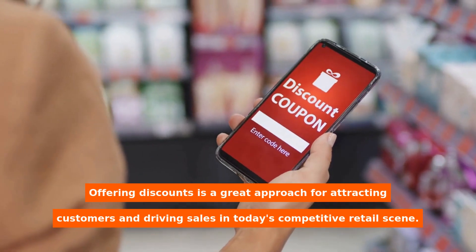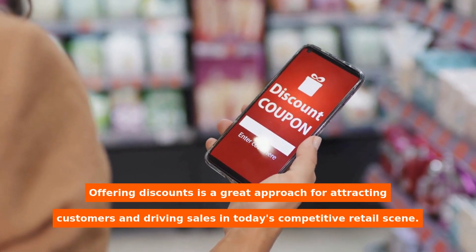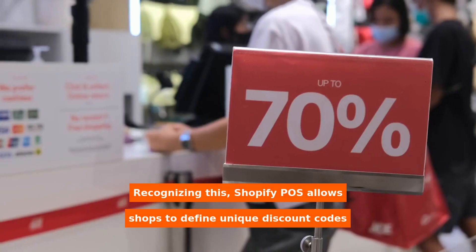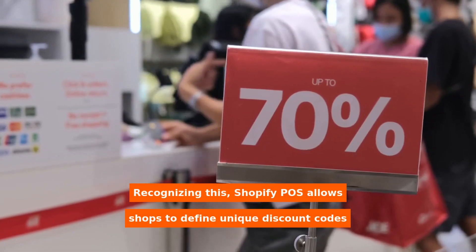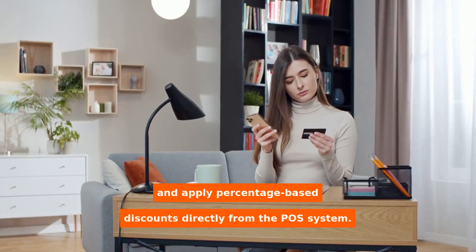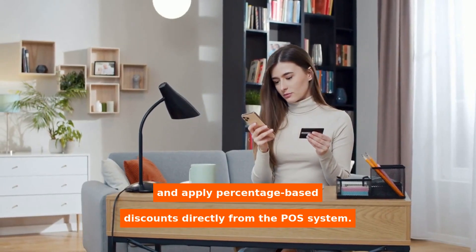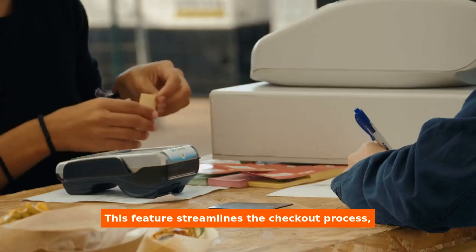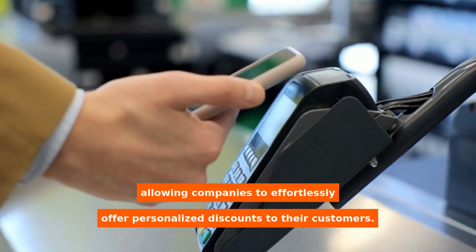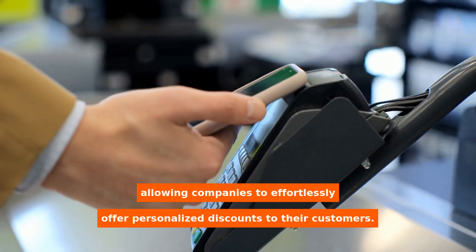Offering discounts is a great approach for attracting customers and driving sales in today's competitive retail scene. Recognizing this, Shopify POS allows shops to define unique discount codes and apply percentage-based discounts directly from the POS system. This feature streamlines the checkout process, allowing companies to effortlessly offer personalized discounts to their customers.